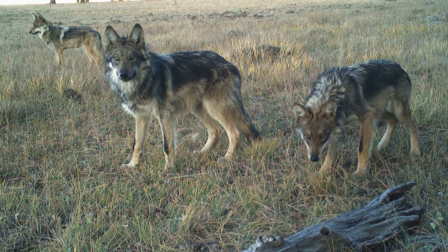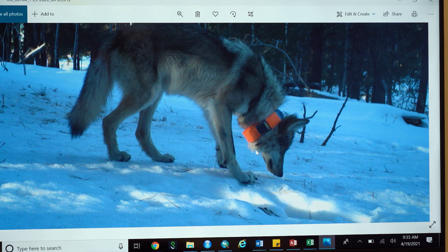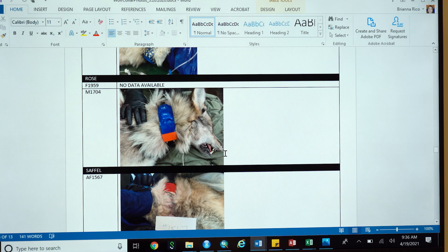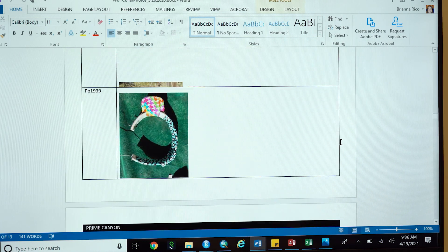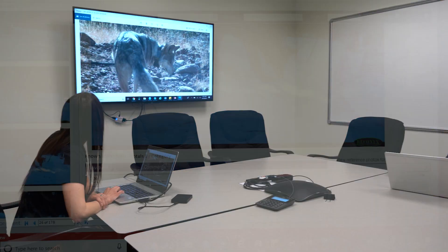Without the collars, it's nearly impossible to tell one wolf from another. Brianna and Nathan examine every single wolf photo looking for clear shots of collars — noting the tape pattern, such as orange on the box and orange on the right side and blue on the top. Checking against IFT records, they can confirm the identity: blue on top with orange on the sides matches wolf 1704.